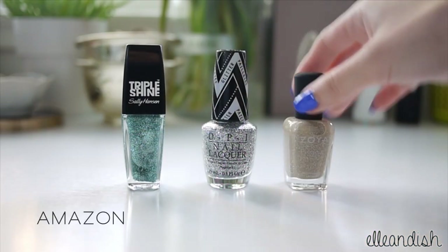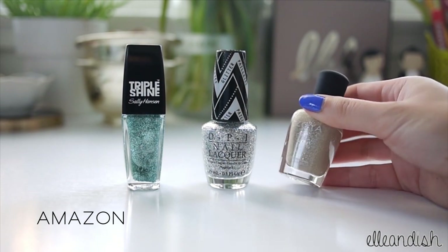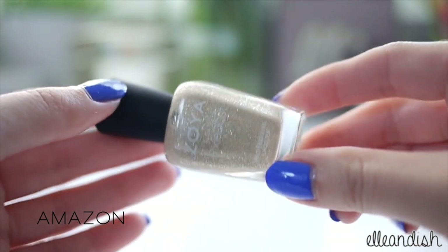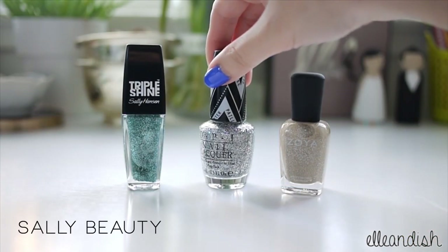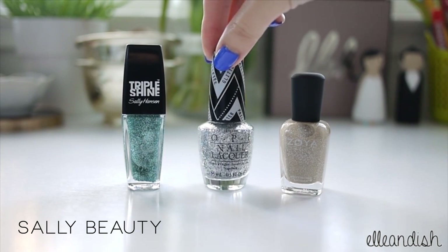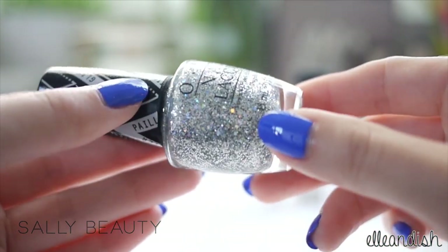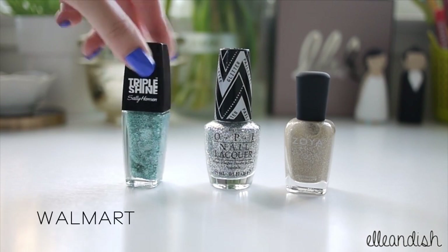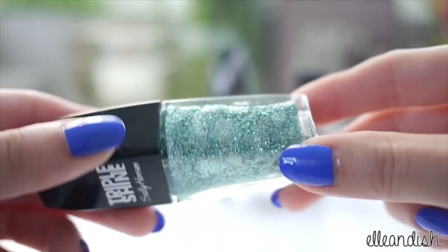On to the glitter polish. I added Zoya nail polish in Godiva — a neutral textured glitter polish that I used in my recent beach nails video. I also found on clearance at Sally's Beauty Supply the Gwen Stefani OPI Nail Lacquer, which has large square holographic glitter bits with lots of tiny silver glitter. This next one is Sally Hansen Triple Shine Nail Color in Fantasy — a really pretty Tiffany blue glitter with tiny silver glitter within.